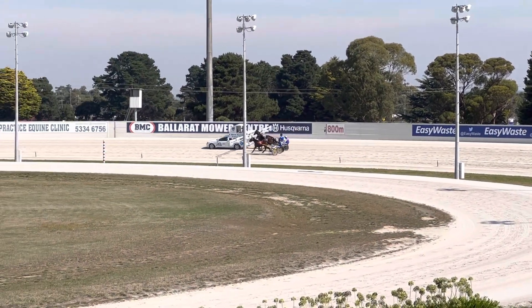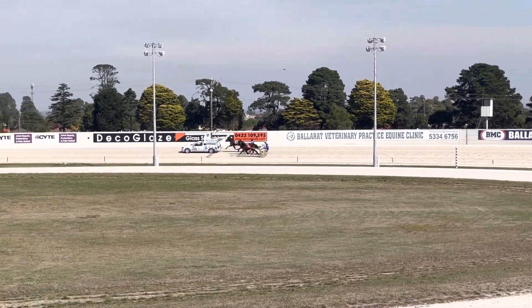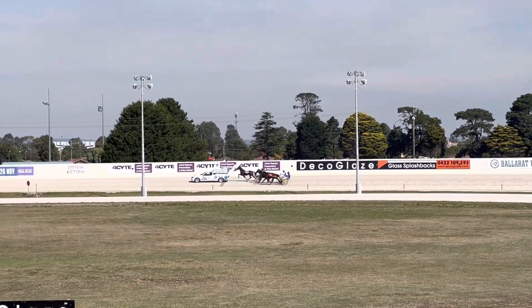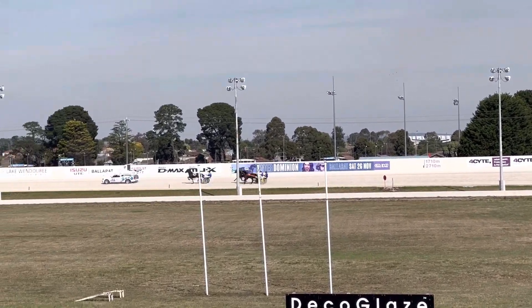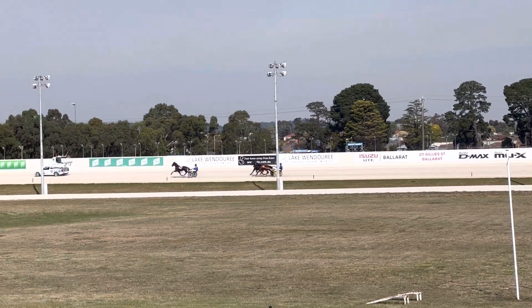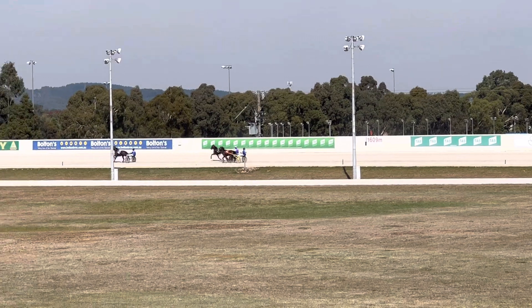Trial 4 and our last here at Bellerat this afternoon is for the trotters. Got a two-year-old qualified for the bowl, a couple of experienced racehorses, and the mobile gate lets them go. This trial over 1,710 metres, and getting away very quickly is Saloon, going across from the outside to lead.